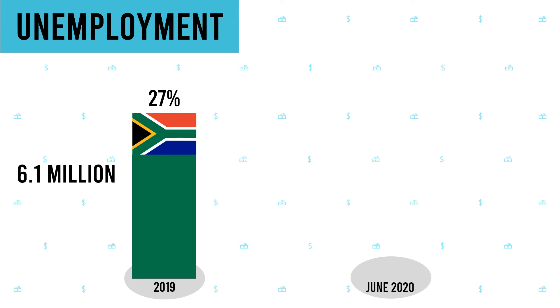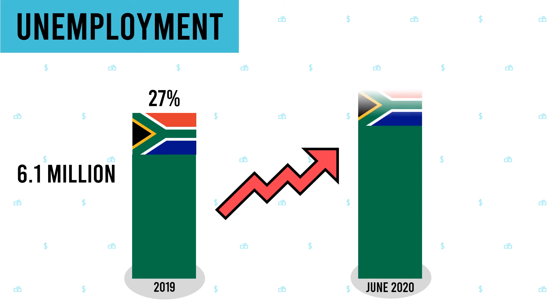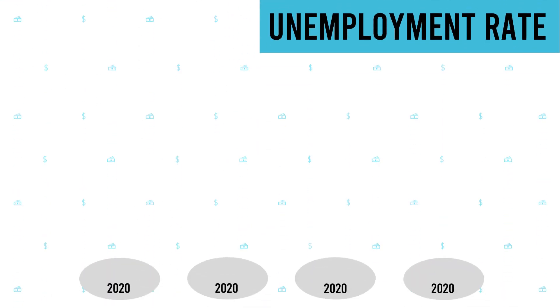South Africa's unemployment rate hit a record high during the pandemic. It is the first time ever it has passed the 30% mark, and it is estimated that more than 7 million people are without jobs. This is a major crisis in a country that was already in a recession before the pandemic arrived.